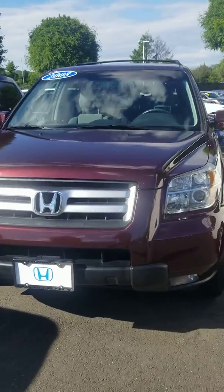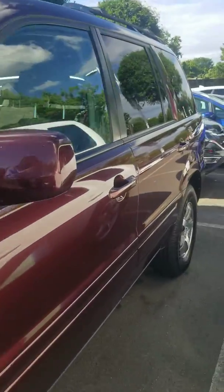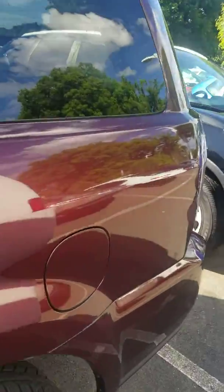Hi Christine, this is Jessica from Honda of Danbury, just sending you a quick video on the 2008 Honda Pilot that you saw online. Just wanted to give you a better idea of the condition of the vehicle.